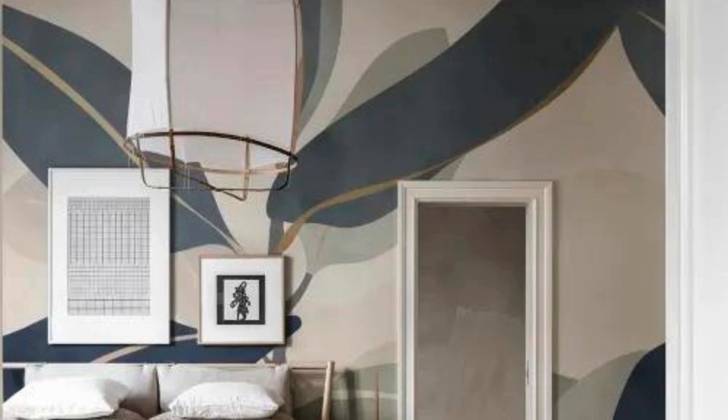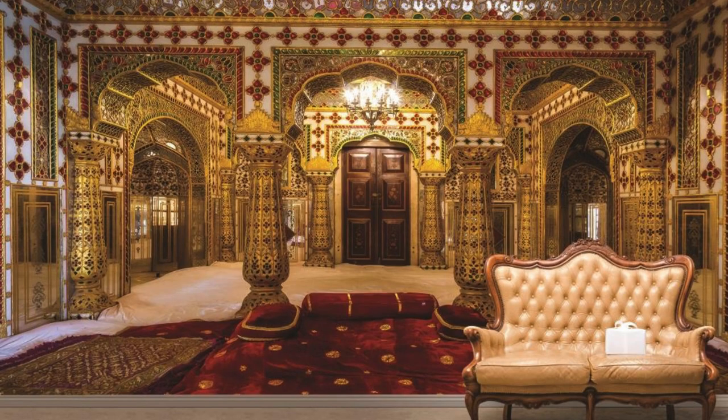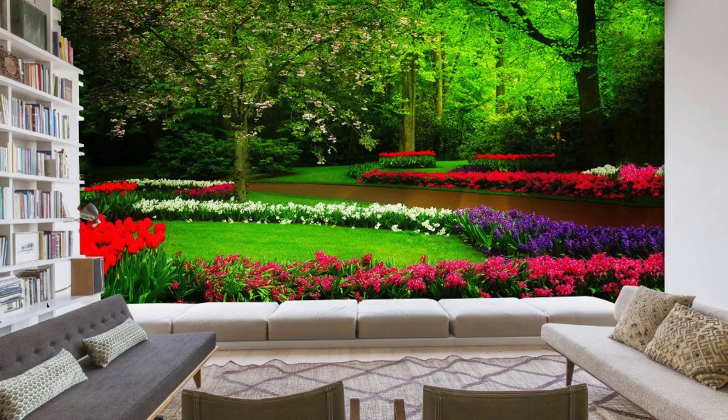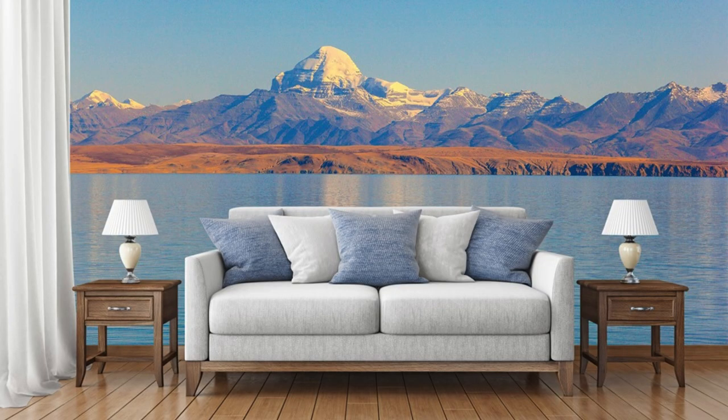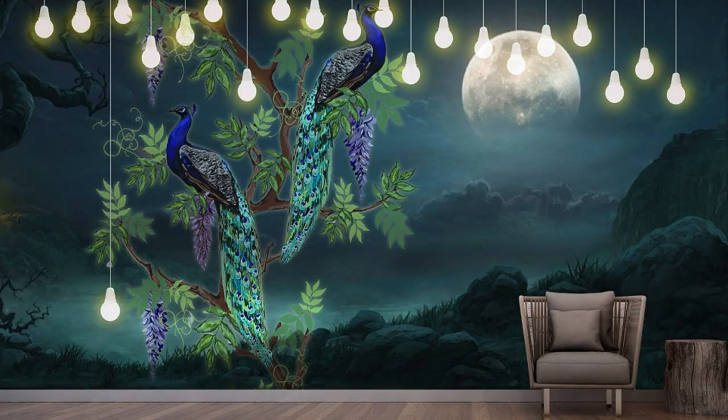In essence, a custom wallpaper is not just a decorative element — it is a dynamic and integral part of the storytelling within your home. It becomes a visual autobiography, capturing the essence of who you are and providing a canvas for your imagination to unfold. As you engage with the details of your custom wallpaper, you embark on a journey through the layers of your personality, creating a living space that is not only aesthetically pleasing, but also deeply meaningful and resonant with your individuality.